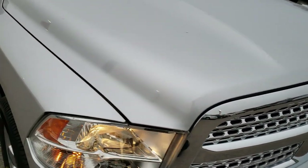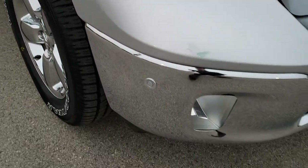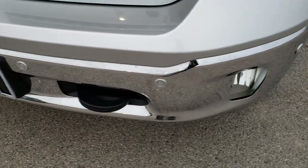Today we are taking a look at this super clean 2015 Ram 1500 Crew Cab Short Box. This truck has the 3.6 liter V6 motor.